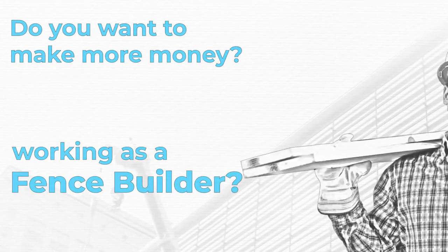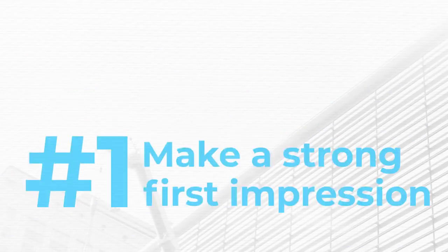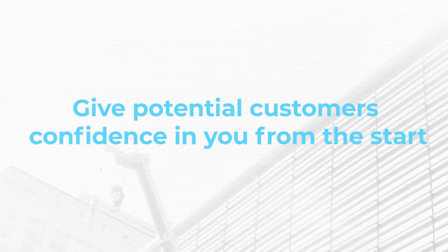Do you want to make more money working as a fence builder? Here are three tips to help you take your business to the next level. Number one, make a strong first impression. Give potential customers confidence in you from the start.